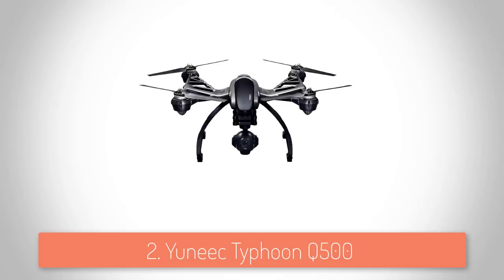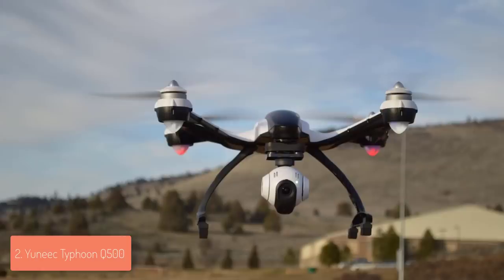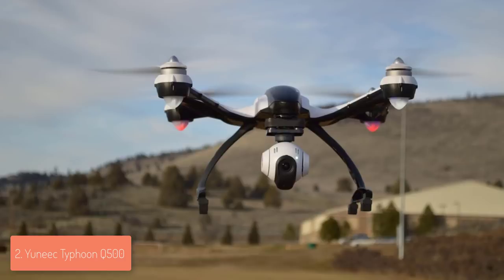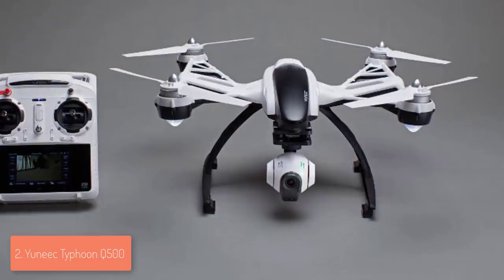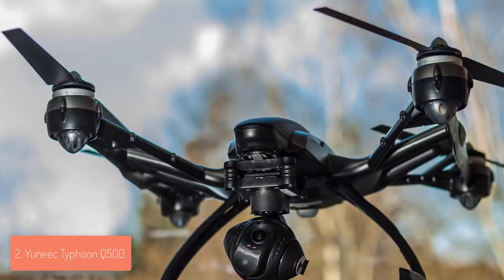At number two we have the Yuneec Typhoon Q500. Even though the Yuneec Q500 Typhoon has been on the market for a couple of years, it still holds its position and is constantly being purchased. From a design perspective, it features a plastic silver and black construction with four rotors on top and a 4K gimbal-mounted camera underneath. There are five lights with four positioned on each rotor. At the back there is a battery compartment, while helicopter-style legs are covered with soft foam to ensure a secure landing.